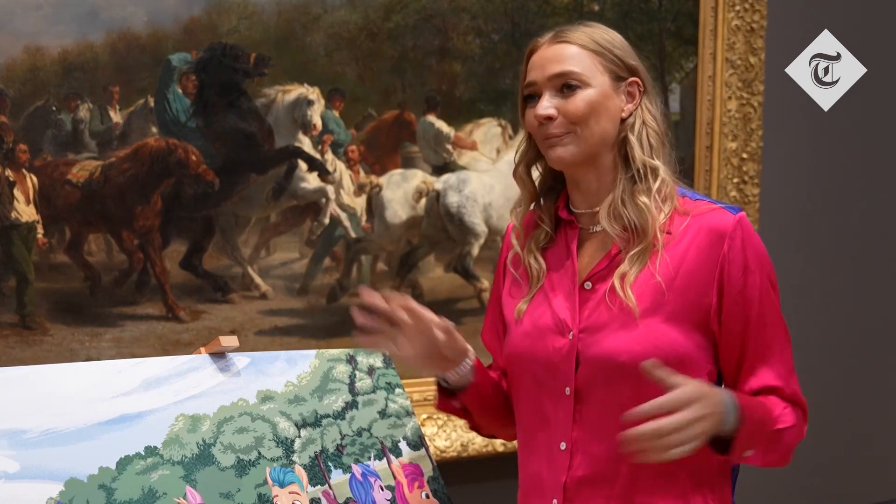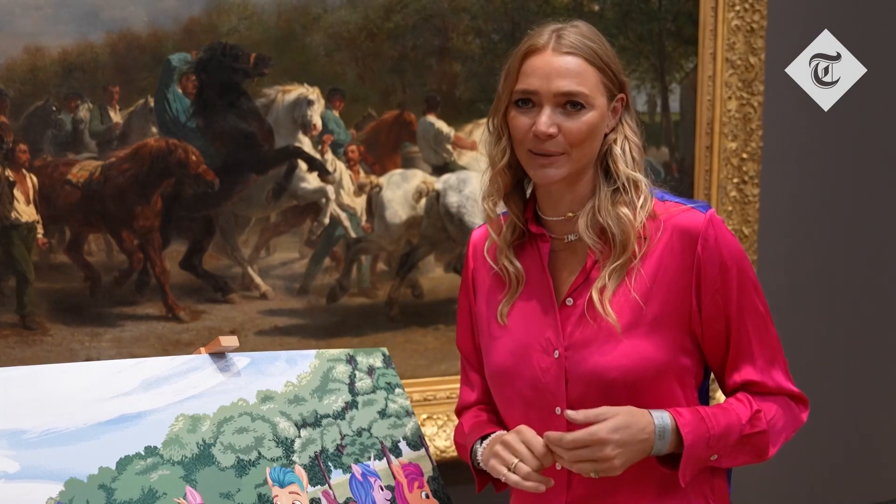It's like a little treasure hunt, so visitors get to go around the whole gallery and try and source out these horsey paintings.